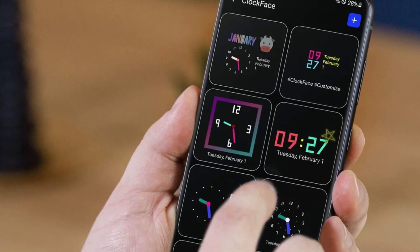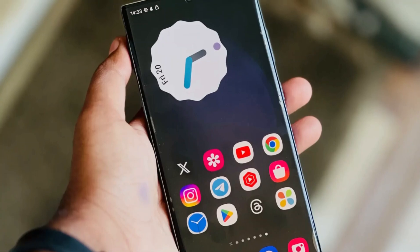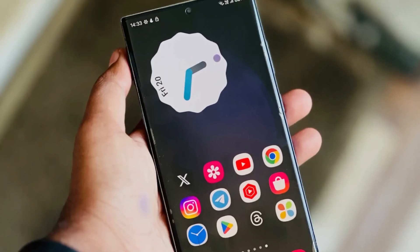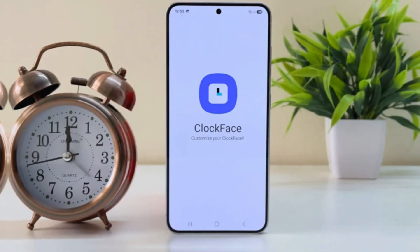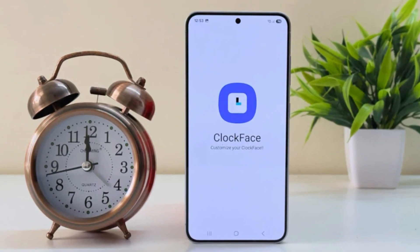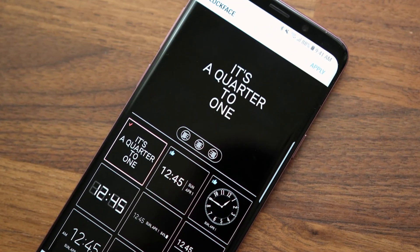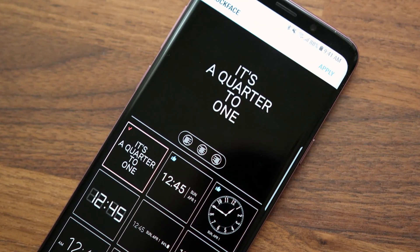ClockFace is part of Samsung's Good Lock app, which recently became available globally. It's one of the tools that lets users customize the clock on their lock screen and always-on display. But after updating to One UI 7, users started spotting some weird behavior, especially when using specific clock styles. The clock just looked off — tilted in a strange way that clearly wasn't part of the design.